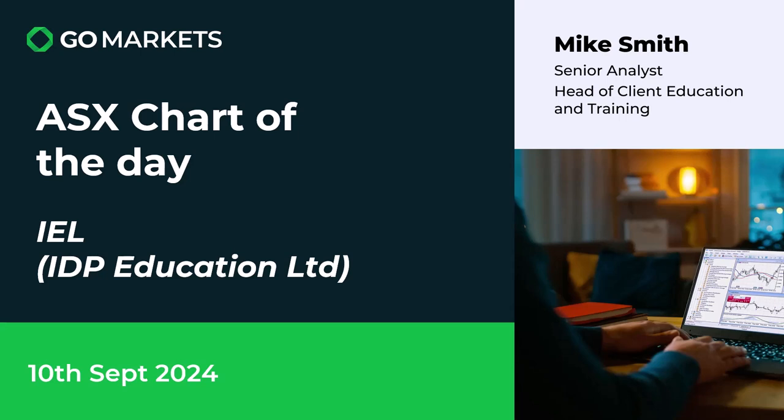Welcome to your ASX chart of the day for the 10th of September 2024. Today we're looking at IDP Education Limited again, the code IEL. It's a stock we've reviewed before and is showing some interesting price action today.